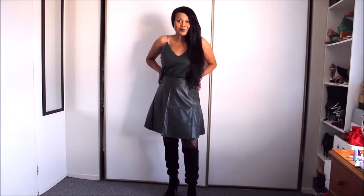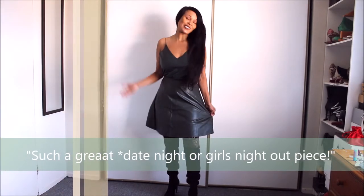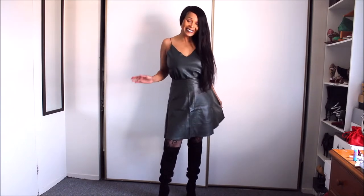Such a great going-out piece. You could just throw a coat over it and you're good to go.